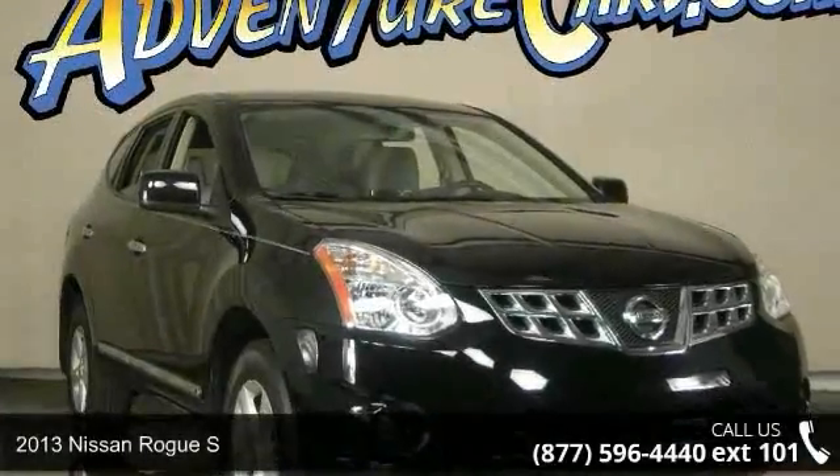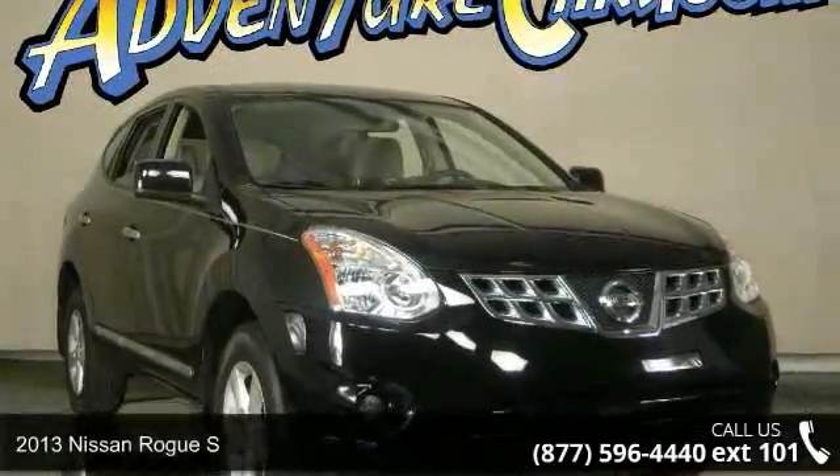Step into the 2013 Nissan Rogue S. This may be the set of wheels you've been looking for.